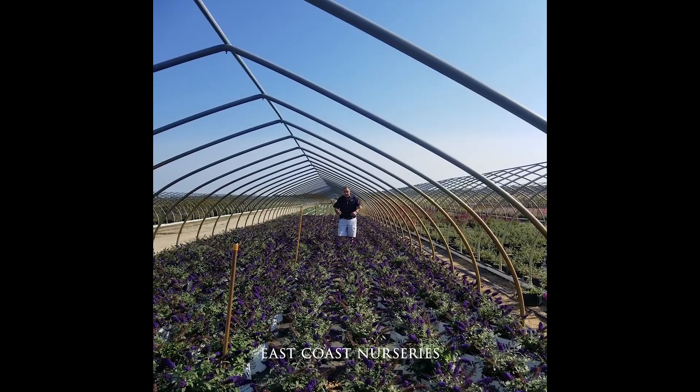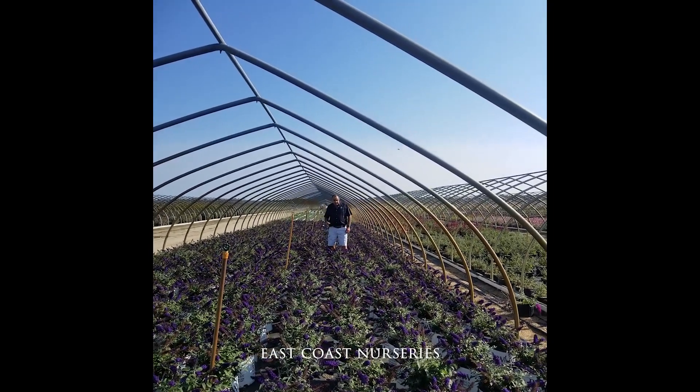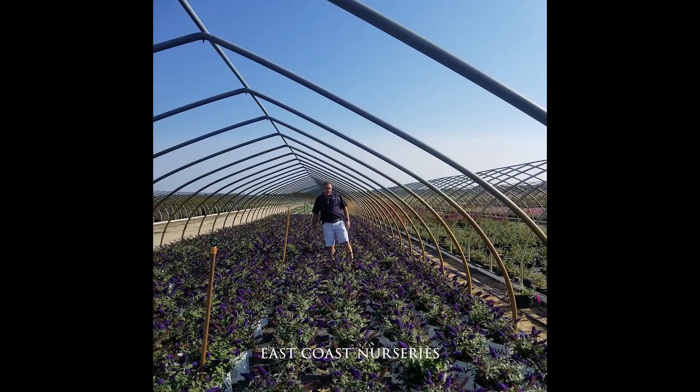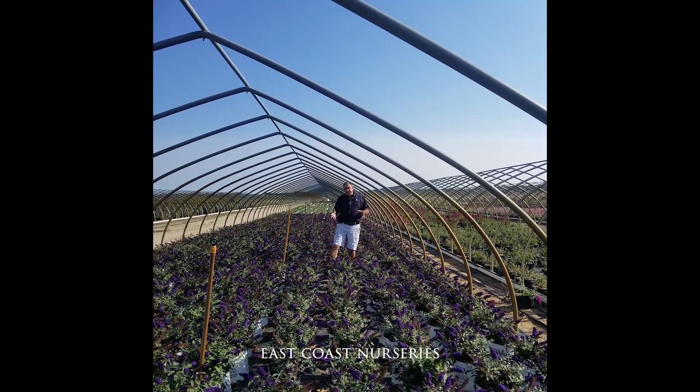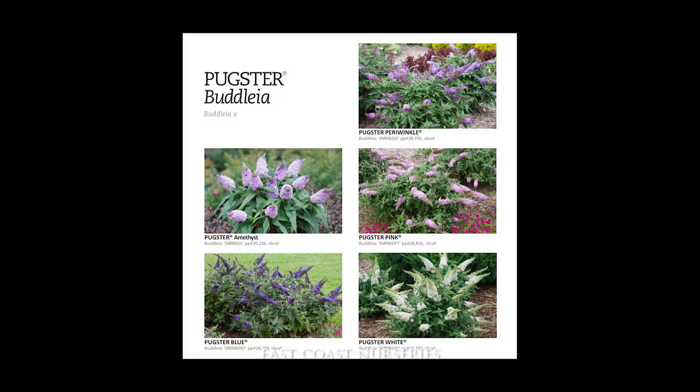This is Pugster Blue — the dark, almost purple colour. Gets bigger flowers. We're in the fall now. This is a crop that we've cut back, and we've got some nice new flowers on it. So I've got a series of this that we have, the Pugster series.